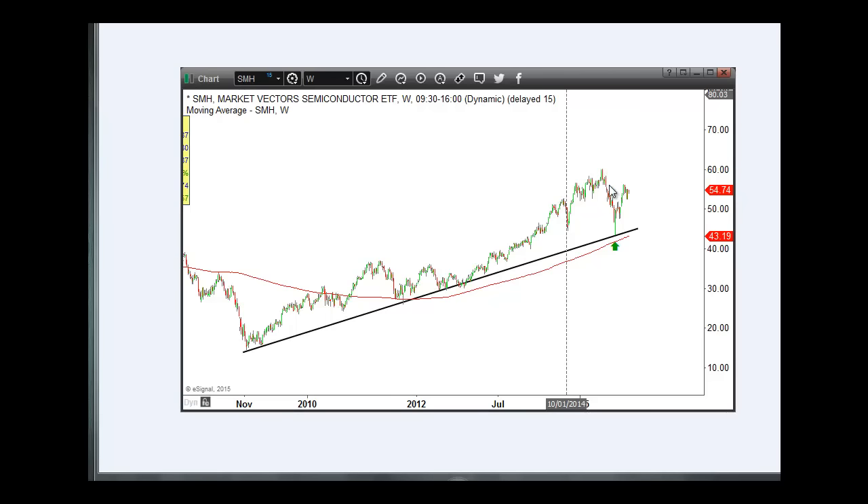What we saw at the August lows, when the SMH dropped very sharply — the SMH dropped nearly 30% from the May highs down to the late August lows. And you can see essentially what happened is that the SMH got too far removed from the support line. Ultimately gravity came in, but look where it bounced — it bounced right off of that support line.